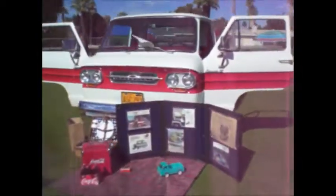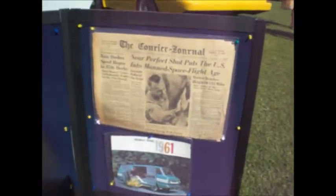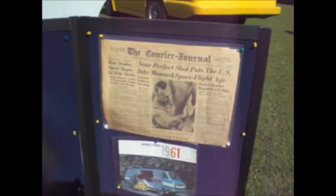We got some trucks. We got a nice ramp side, 1961. Near perfect shot puts the U.S. into manned space flight. Time just marches on, recorded by our newspapers.